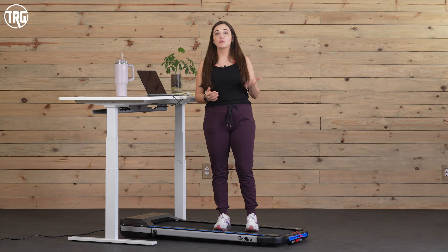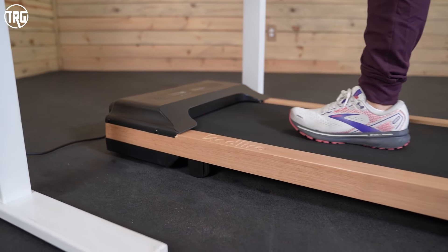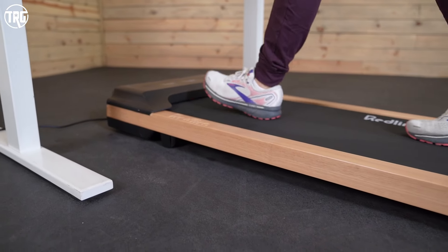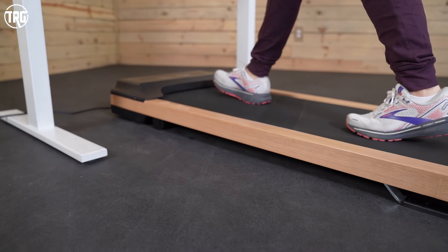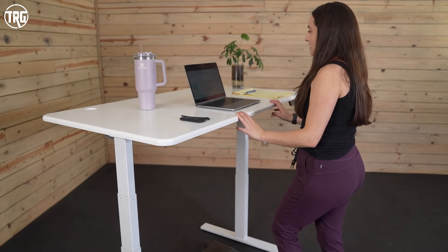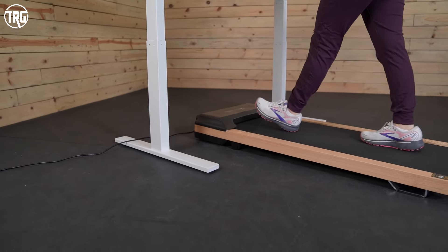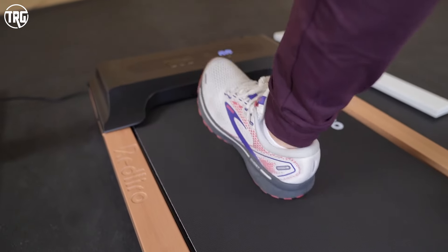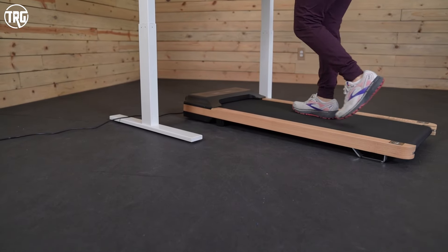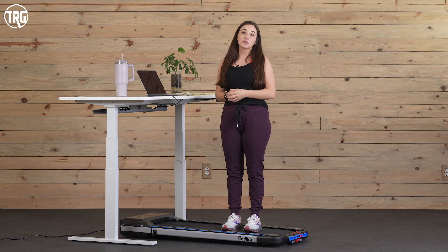Another option from Redliro is the Redliro Wood under desk treadmill. This is strictly an under desk treadmill so it isn't a two-in-one — it doesn't have the collapsible handle. However it is pretty aesthetically pleasing with wood side rails that can go with your office or home really well. It's very similar in size to the Redliro two-in-one, it's also really quiet, and you have enough speed range to work at your desk. So if you want another option that looks a little bit more aesthetically pleasing to fit your office, that one's a great one to consider.